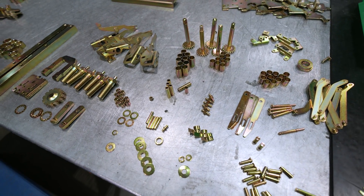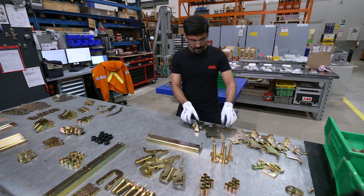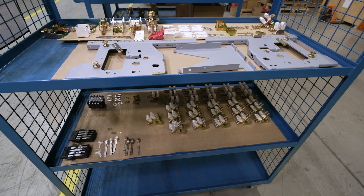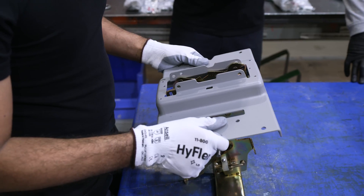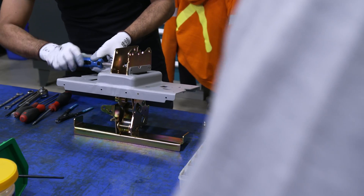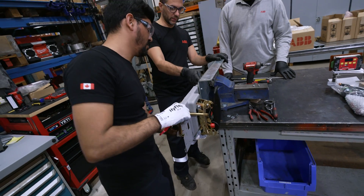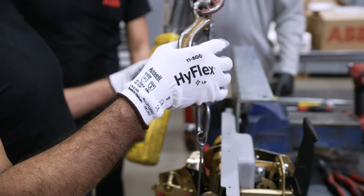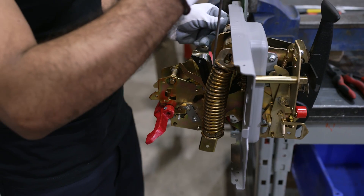With about 1,000 parts, a unit like this could prove challenging to reassemble. But the parts are organized in bins and kept on these carts to ensure that nothing gets lost. The reassembly starts here with the main operating mechanism. At this step, custom-made jigs are used to ensure the process runs smoothly, given that a significant amount of pressure is needed to reconnect the springs.